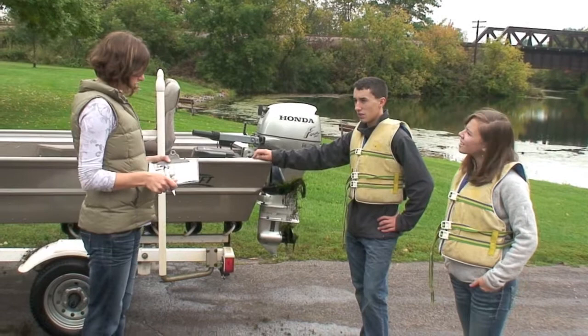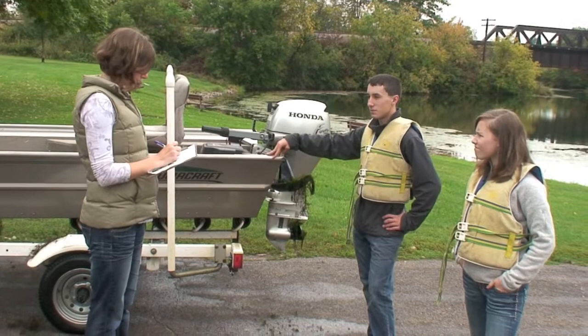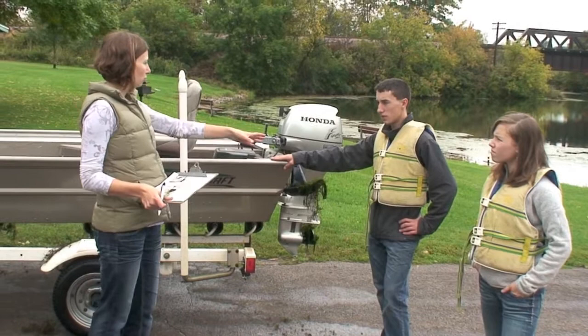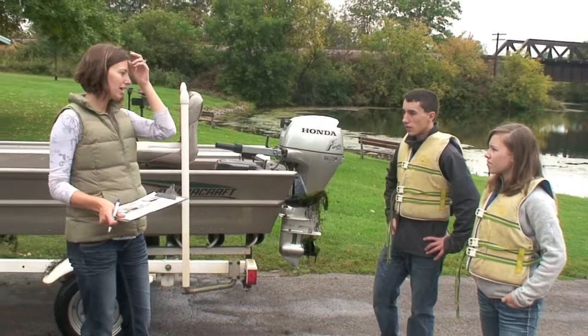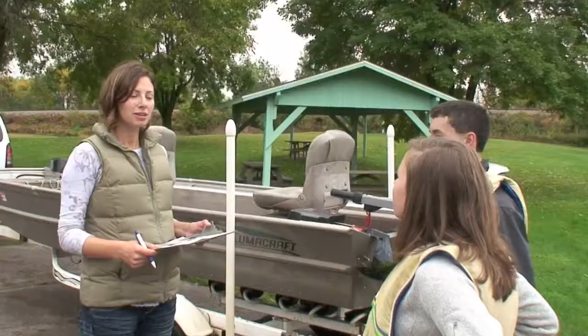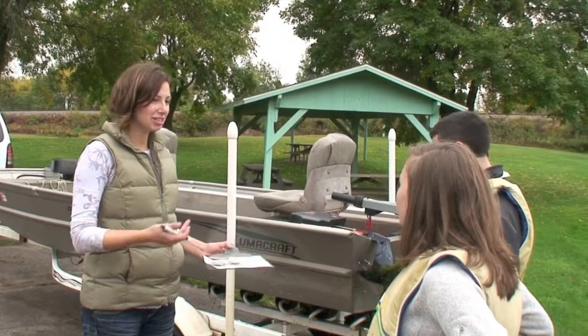Do you drain all the water from your boat and equipment and fish and live well? Usually. Oh, that's wonderful. And are you aware of the AIS laws that are in place in the state? No, I'm not. There's one law that says you can't move your boat into the water with plants or animals on the trailer, and also when you drive on the road, you can't move those around. Those are new state laws and we're just hoping that everyone follows them.